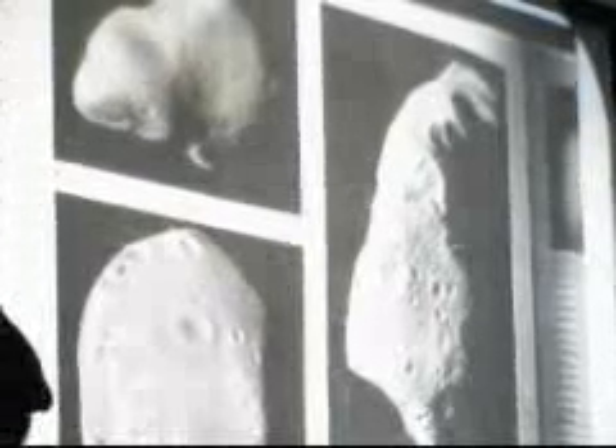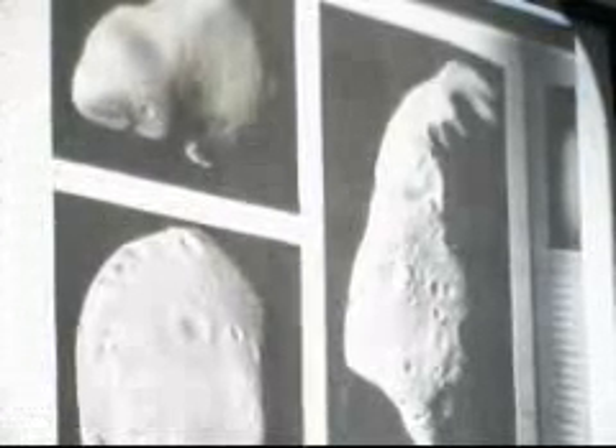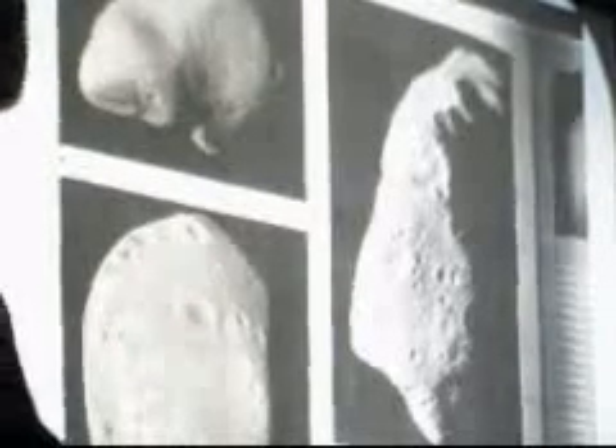Here are some pictures of asteroids — this is what they look like. Nobody knew what an asteroid looked like until recently. When I was growing up, an asteroid was just a tiny little point of light in the sky. It's only been the last five or ten years that we knew what asteroids looked like, because spacecraft have now gone to asteroids. They're covered with craters.